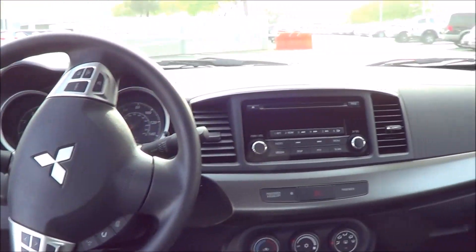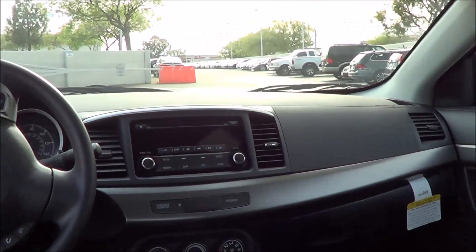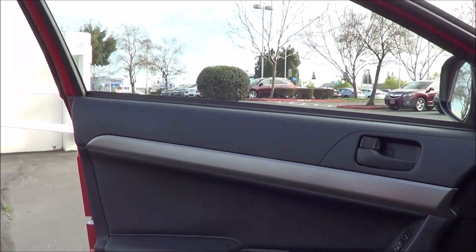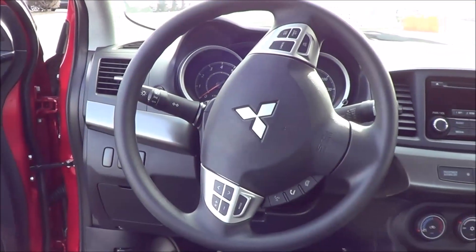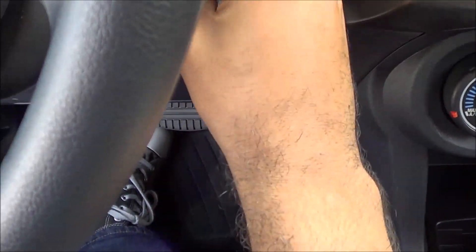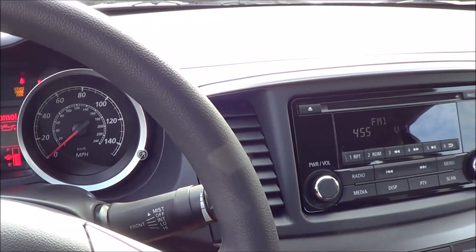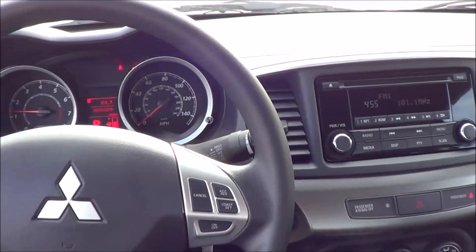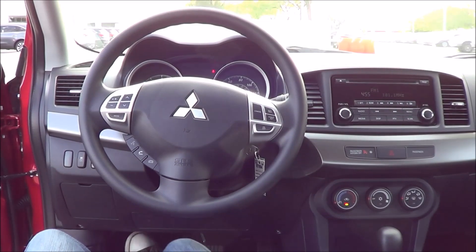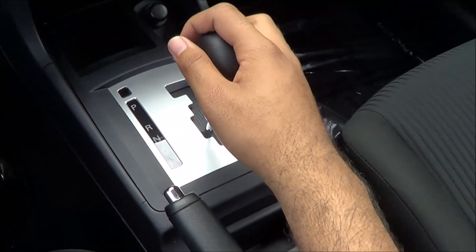Stepping into the interior of the Lancer, you're greeted with a pretty basic and very utilitarian interior design. It really isn't all that stylish compared to some newer competitors. Under the hood you have a two-liter four-cylinder, which is the base powertrain on the Lancer. Coming to the transmission, you have a CVT automatic — a continuously variable transmission — with low/rear gear selection.